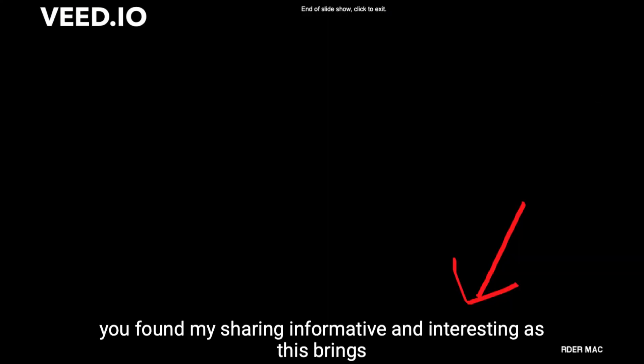I hope that you have found my sharing informative and interesting. This brings me to the end of my presentation. Thank you and have a nice day.